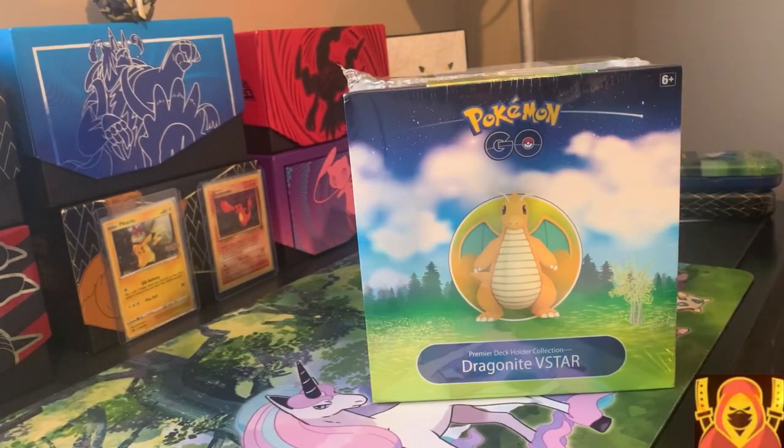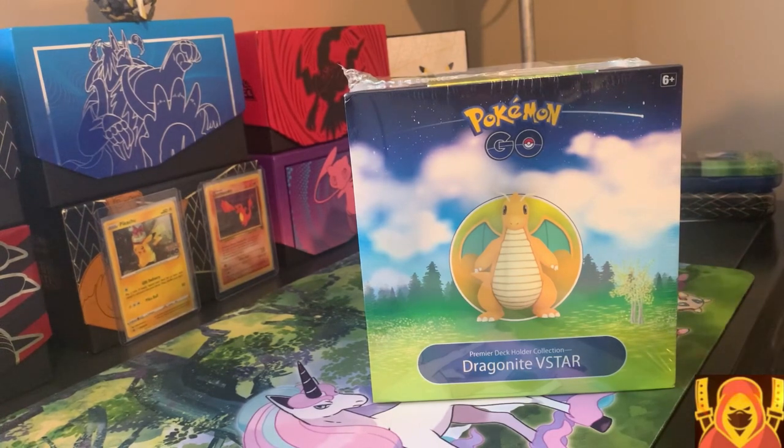Hello guys, welcome back to another video. Today we'll be opening up the Dragonite V-Star deck box.